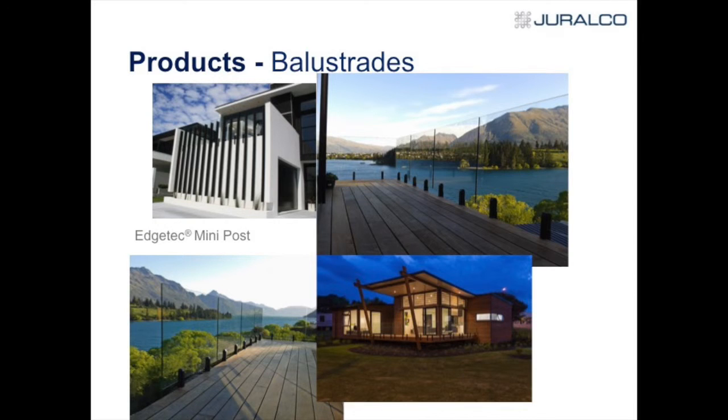The main post has proved very popular, especially top-fix for swimming pools. At the top left is Omaha; the other images — top right and bottom left — are down in Queenstown, where we've used a lot of that product. That bottom right is the house in Warkworth.